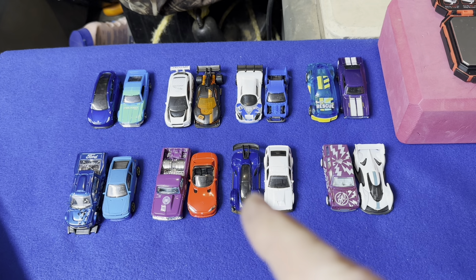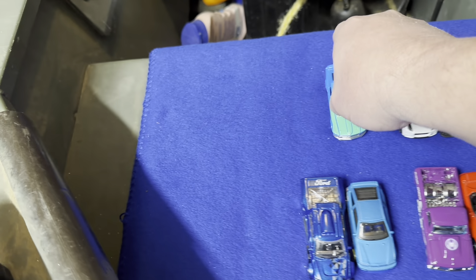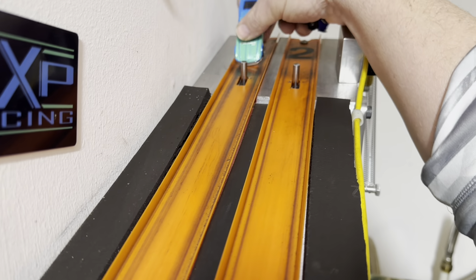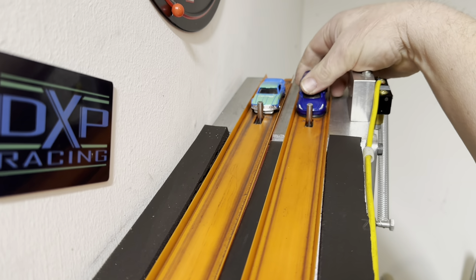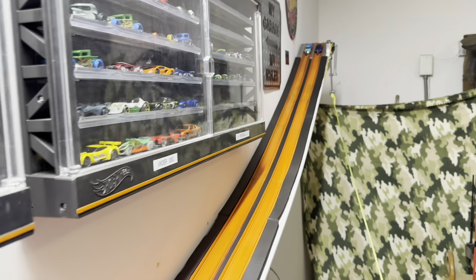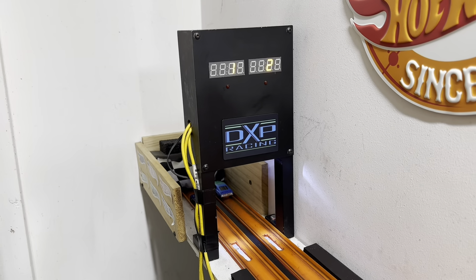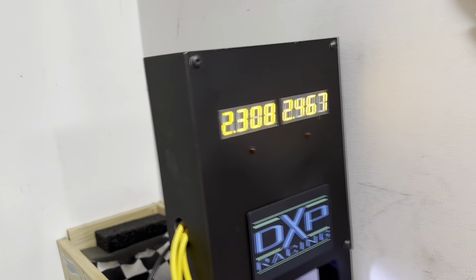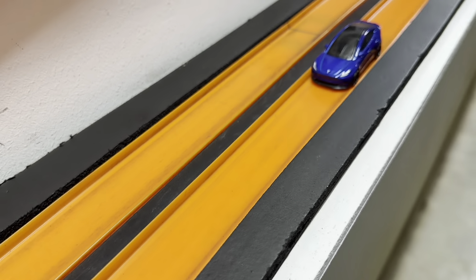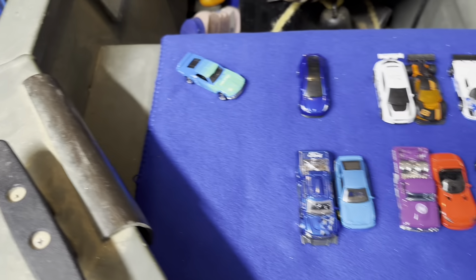First up, we have the Tesla going against the Boss Mustang. We'll put the Mustang in lane one, Tesla in lane two. Biggest beat gets it. Ready, set, go. Wow, that Tesla's quick — 2308. The Mustang is incredibly slow. That's a one and done. Tesla's going to get it. Mustang is pitiful.